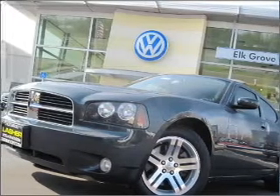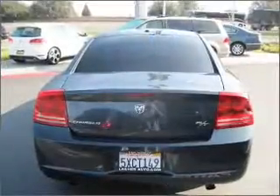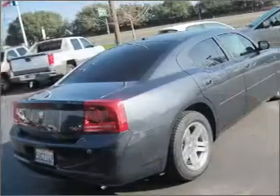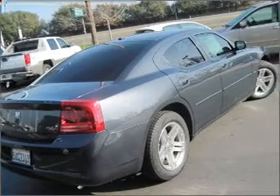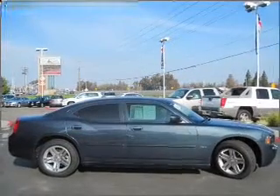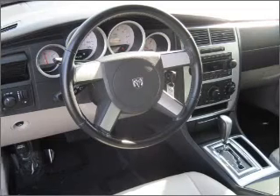You will turn heads in this 2007 Dodge Charger four-door sedan from Elk Grove. Let the acceleration push you into the dark slate gray seats as you put the pedal down to the 5.7-liter 8-cylinder 16-valve engine, milled through its 5-speed automatic transmission to its rear-wheel drive.